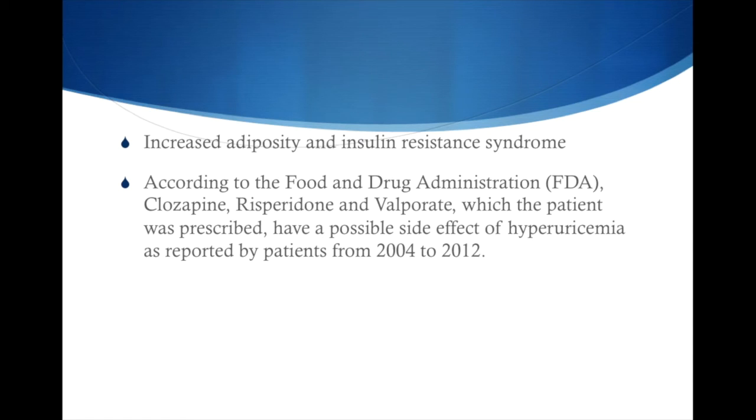Increased adiposity and insulin resistance syndrome can also alter urate acid levels. The more adipose tissue — the more fat you have — the more leptin, the hunger-inhibiting hormone, you have, which actually also disrupts the metabolism of uric acid.